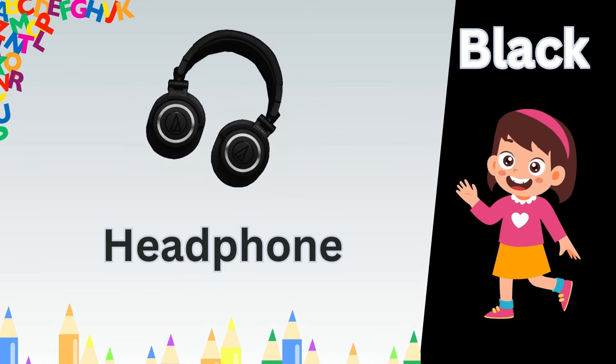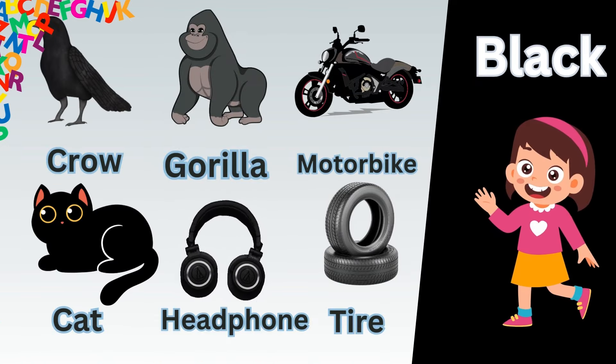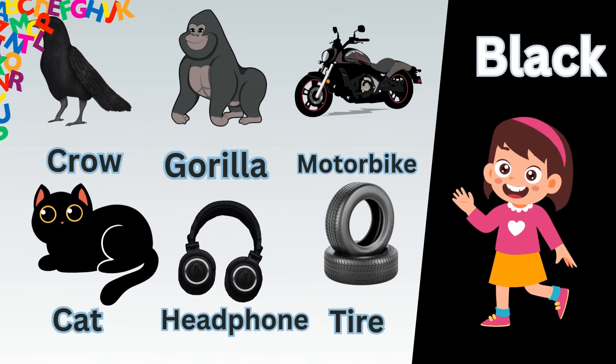Blue water. Blue blueberry. Blue whale. Blue flower. Blue kite. Blue pencil.